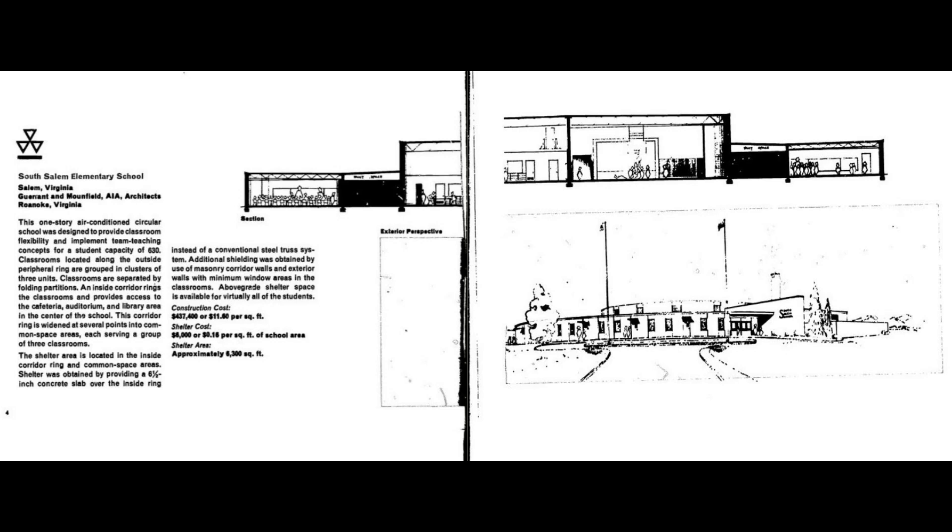This is not an example school in the sense that it was a pilot study by the government to test the feasibility of building schools with shelters — no, not at all. Nor is it the first school with this plus feature.